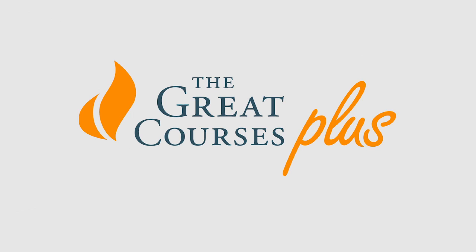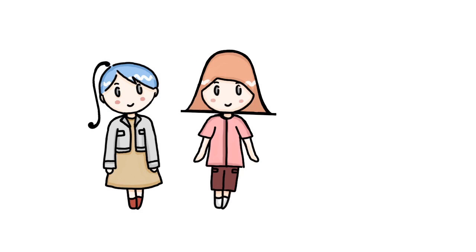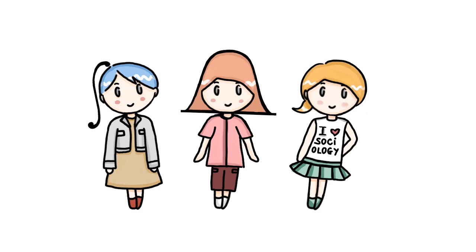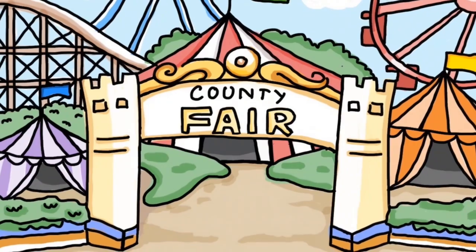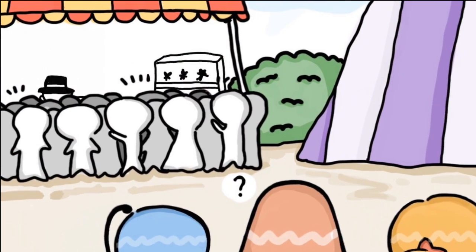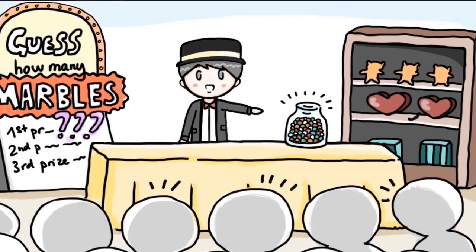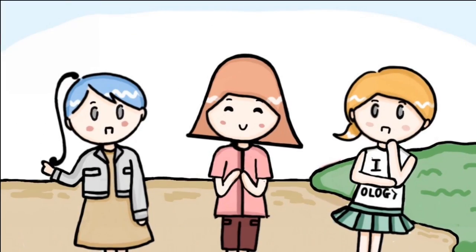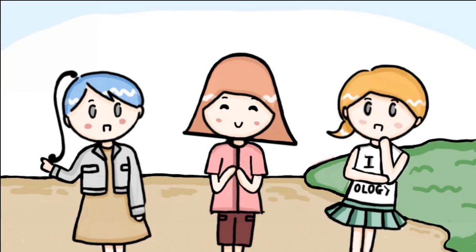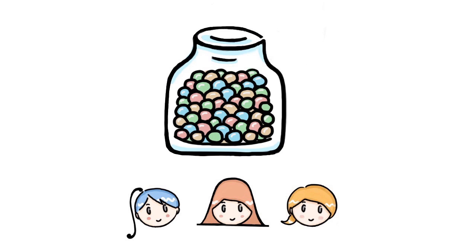This video is brought to you by The Great Courses Plus. Stop me if you've heard this one. A mathematician, a statistician, and a sociologist walk into a county fair. Near the entrance, they see a crowd of people and try to figure out what's going on. They discover a competition to guess how many marbles are in a jar. Thinking this is a little boring, the three friends decide to have their own competition: who can come up with the best method to estimate how many marbles are in the jar?